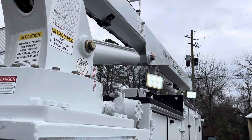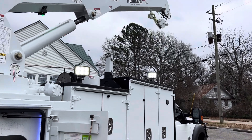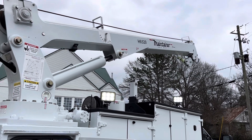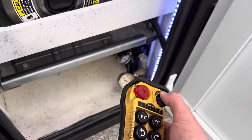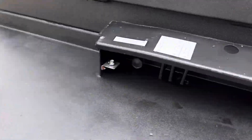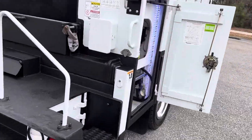For your outriggers, you have to pull this and work your outriggers here. Outriggers up. And this one extends out hydraulically as well.